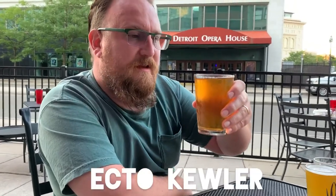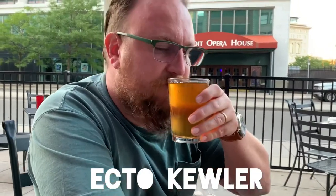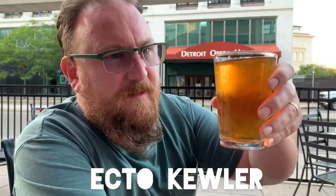Alright, we're gonna do this Ecto-Cooler — the sour. Very amber. You can smell the sour all over. Oh my god, it's so sour. It's sweet and sour — there's like a fruity sweetness, maybe cherries, but a very, very sour back.